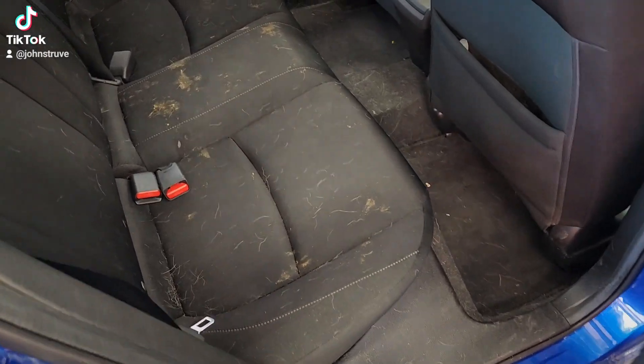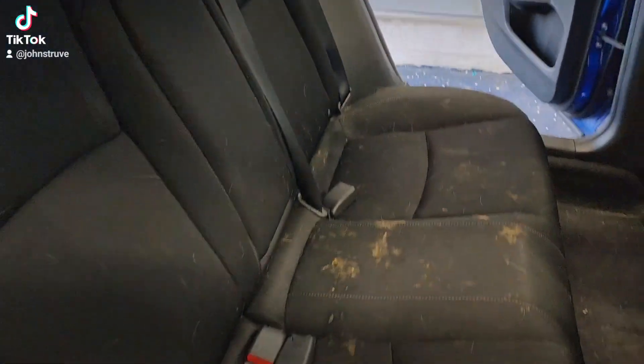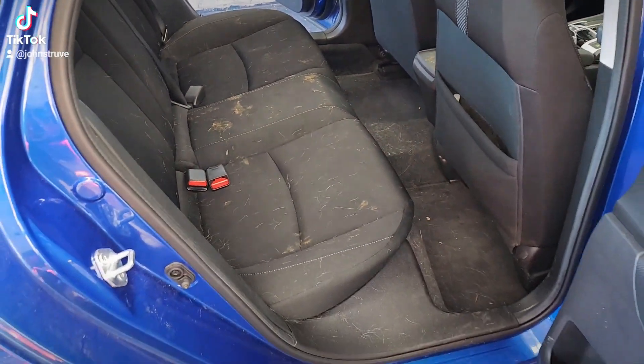Hey guys, FineTouch Detailing Garage located in Salem, Oregon, and we do not enjoy poo, throw up, or pee of course, but it happens, and we're good at removing it.